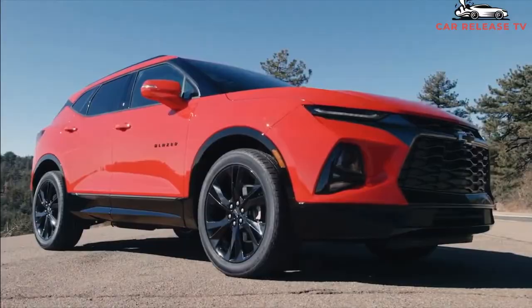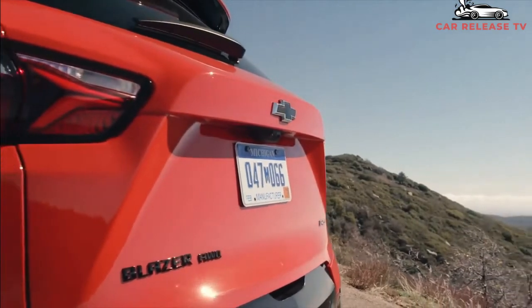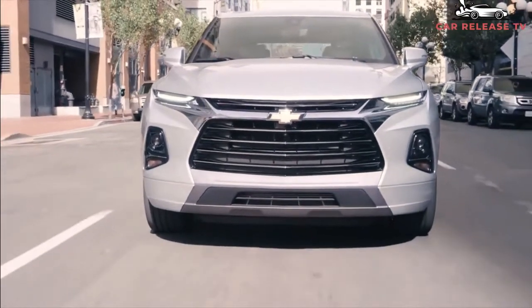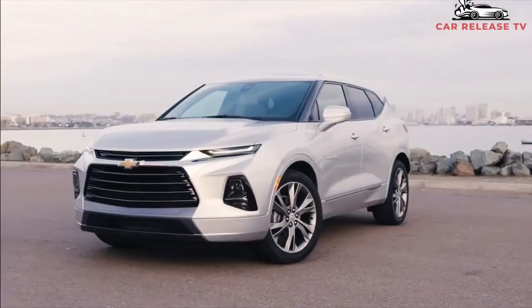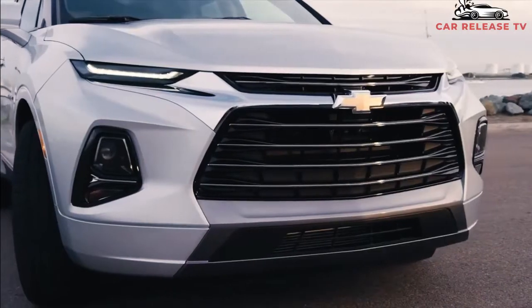In the last couple of years, automakers have shown increasing interest in electric cars. High sales of recent electric SUVs such as the Ford Mustang Mach-E, Tesla Model X and Y, and Hyundai Kona Electric confirm their growing popularity. That being said, chances are the next Blazer will be hybrid or fully electrified too, though there has been no official announcement yet.